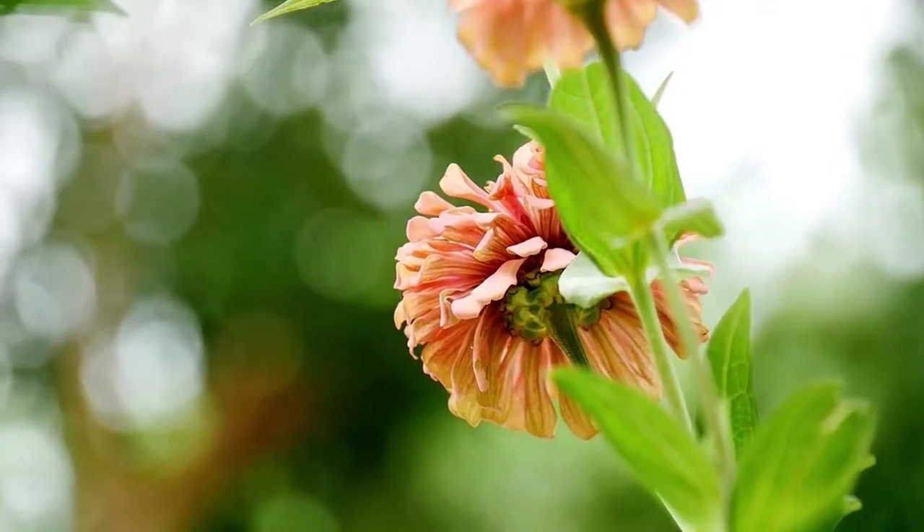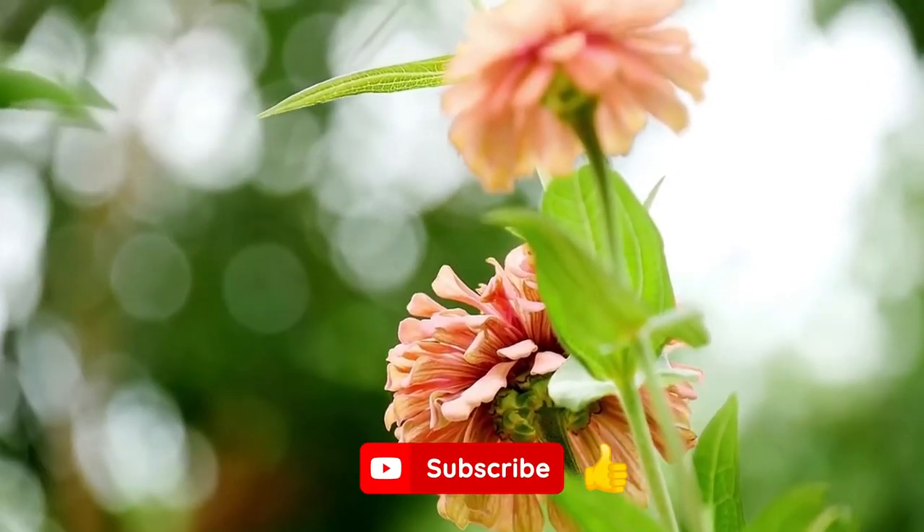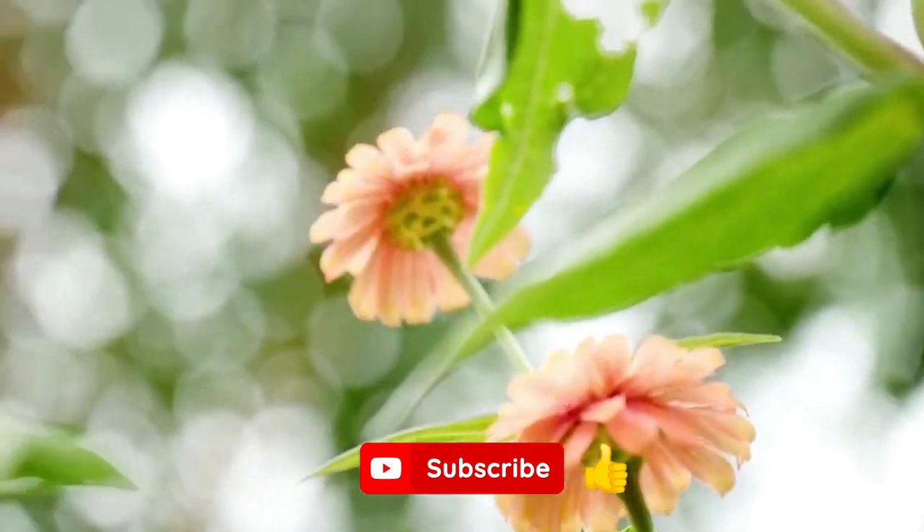I hope you enjoyed the video. Be sure to tap the like button and subscribe, and don't forget that life is better when you garden.